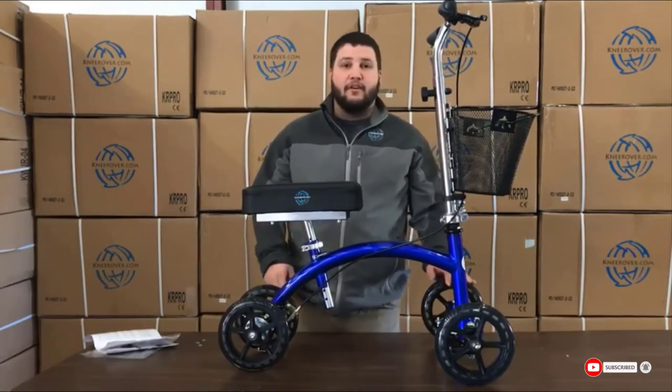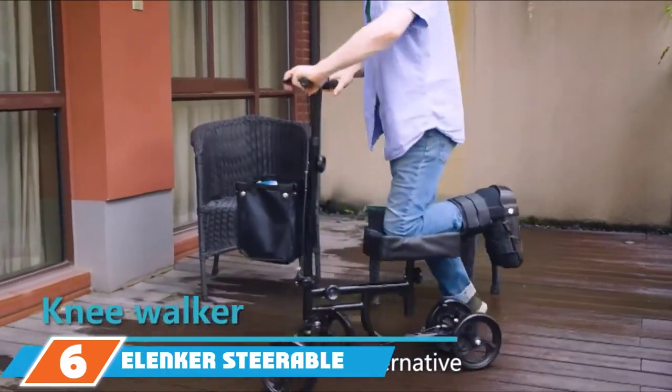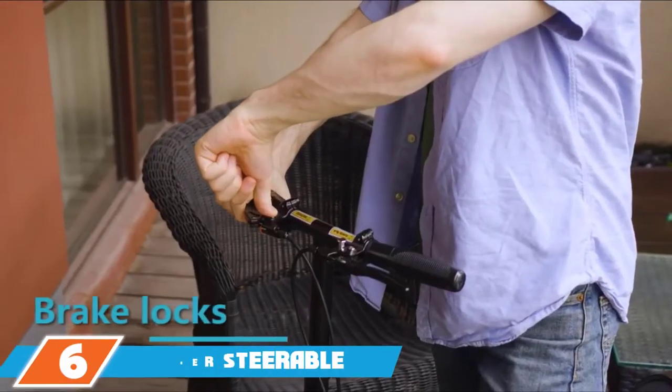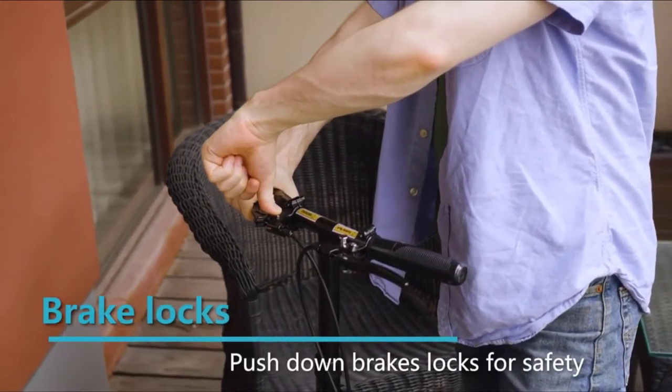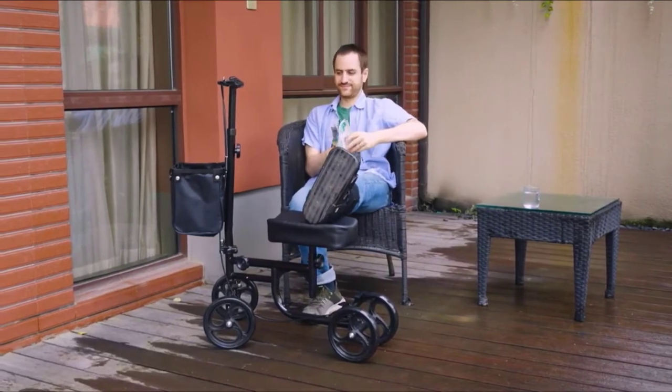A locking handbrake keeps you safe with the ability to slow and stop, and a basket is included for convenient storage. Next at number 6, we have the Elenker Steerable Deluxe Knee Scooter. It's important to choose a knee scooter that can securely lock and apply the brakes when you need to control your speed, and the Elenker Steerable Deluxe Knee Scooter offers exactly that.